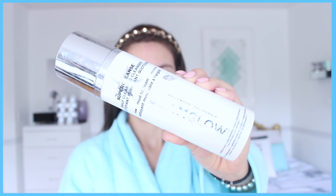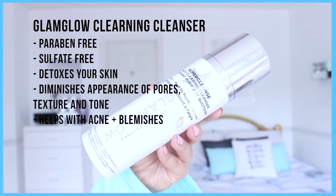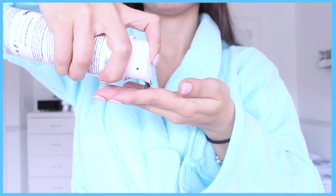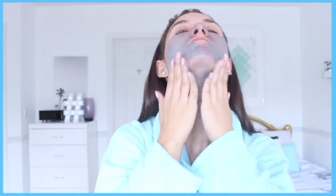Step two: cleanse. For my nighttime cleanser I love using the GlamGlow Clearing Cleanser. It is paraben free, sulfate free, it detoxes your skin, diminishes the appearance of pores, texture and tone, and this is also going to help with acne and blemishes. I like to have a more intense cleanser for the nighttime to make sure I'm really getting the dirt and oil off my skin. I rub it into my skin, rinse it off with warm water, and I even bring it down my neck to get everything off — this is also going to remove any leftover makeup that you may not have gotten rid of with your makeup remover.